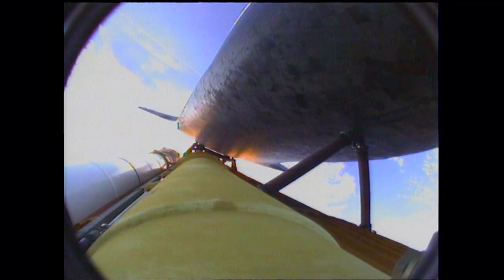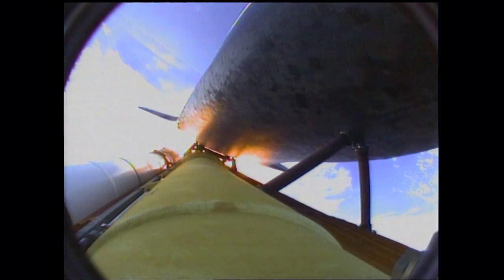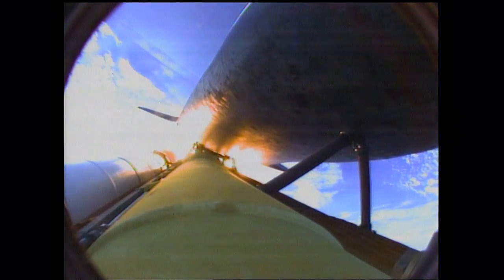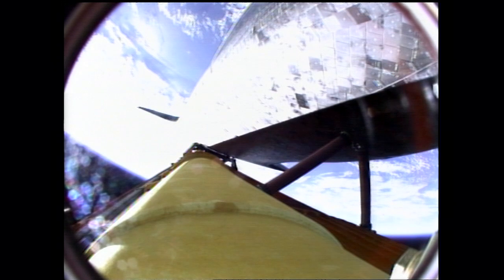One minute, fifty seconds into the flight, we're standing by for separation of the twin solid rocket boosters. Discovery now traveling 2,695 miles an hour, its altitude 24 miles, downrange from the Kennedy Space Center 29 miles. Booster separation confirmed. Discovery's guidance is now converging as the shuttle's onboard computers fine-tune the flight. Two minutes, twenty-five seconds into the flight, Discovery traveling 3,189 miles an hour, its altitude 37 miles, downrange from the Kennedy Space Center 53 miles.